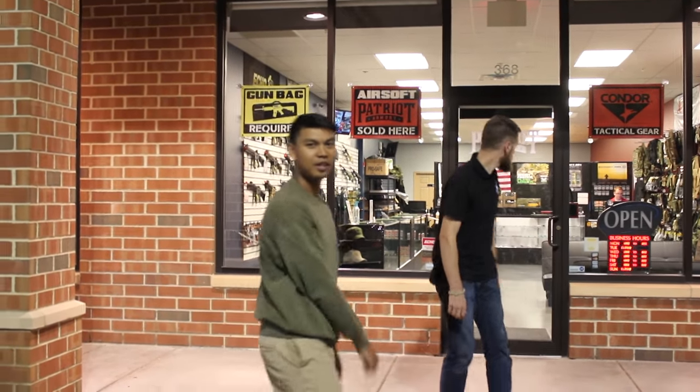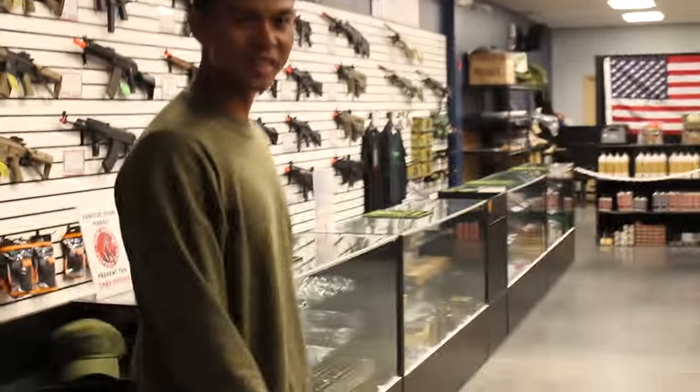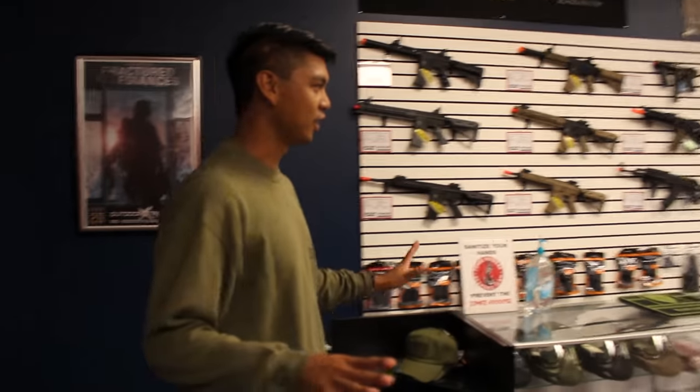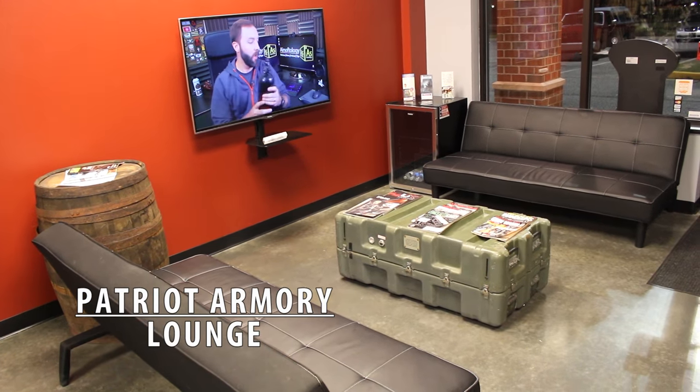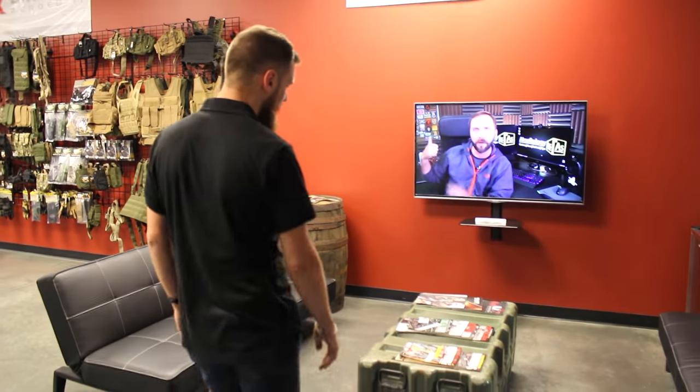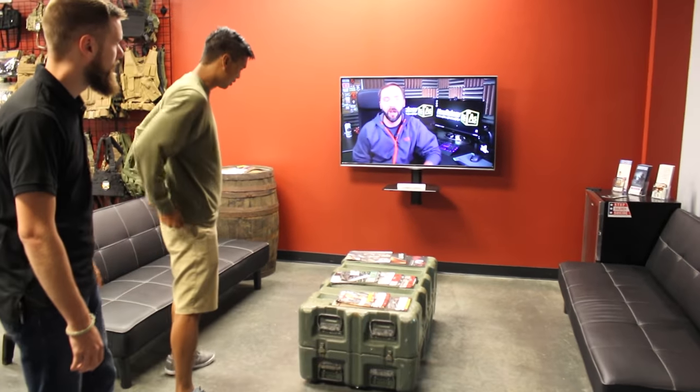This is one of the nicer-looking airsoft shops we've been inside. We have a lounge area where parents or players can come hang out, read some magazines, and we have an assortment of different videos playing.